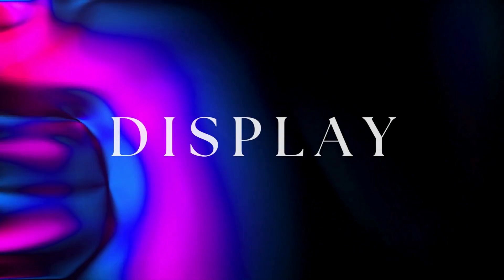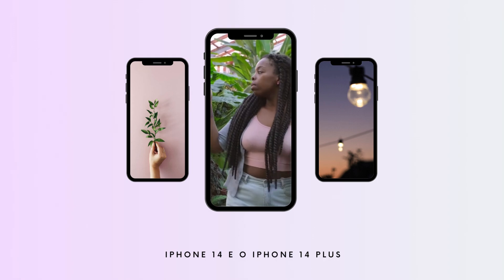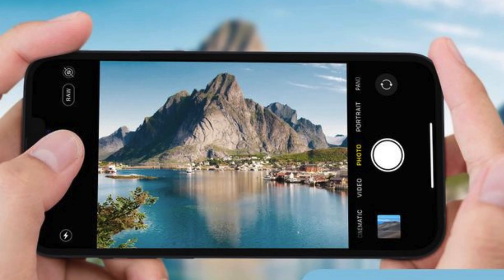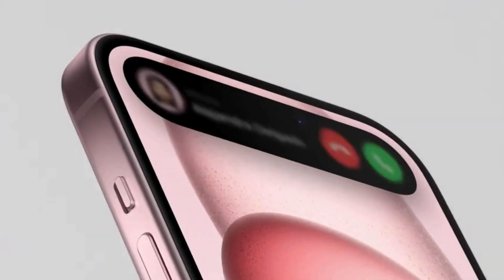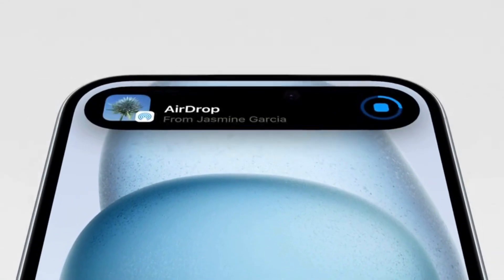Display: the iPhone 15's screen is brighter, comparable to the iPhone 14 Pro, offering up to 2000 nits of outdoor brightness. Both models support up to 1600 nits for HDR video. Speakers: the earpiece speakers on the iPhone 15 are noticeably thinner compared to the iPhone 14, but there is no significant difference in sound quality.